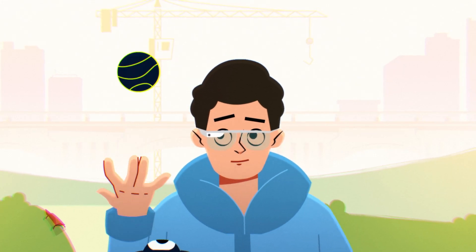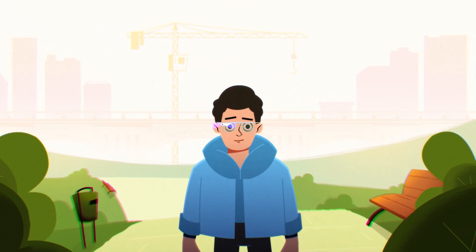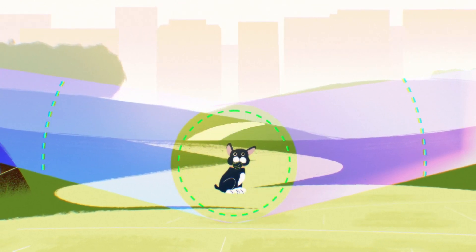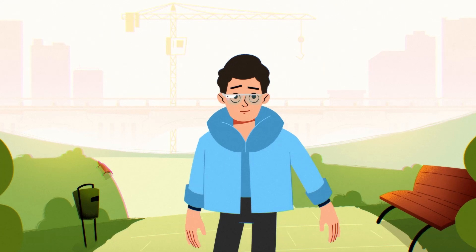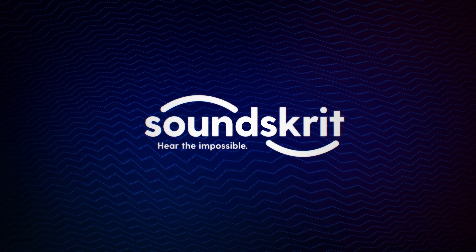Thanks to our wide bandwidth performance, we can eliminate noise at all frequencies and enable the first professional-grade stereo recordings in consumer devices. It's time to rethink how we capture audio and create unique and meaningful user experiences. Soundscrit is revolutionizing the microphone world.